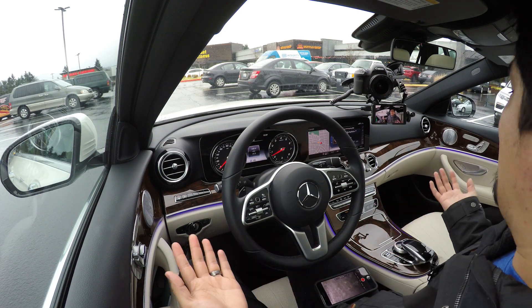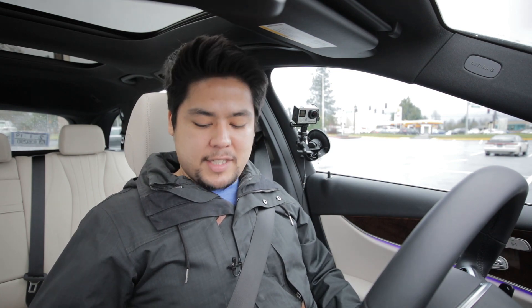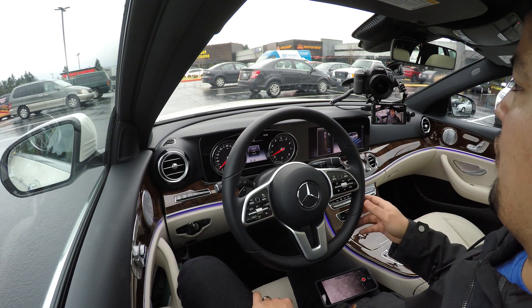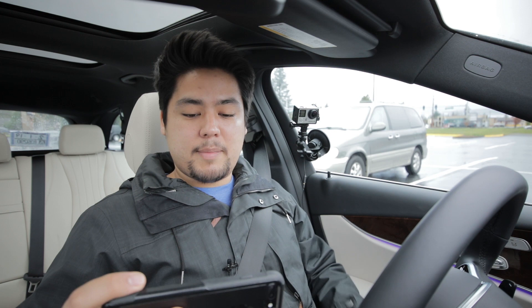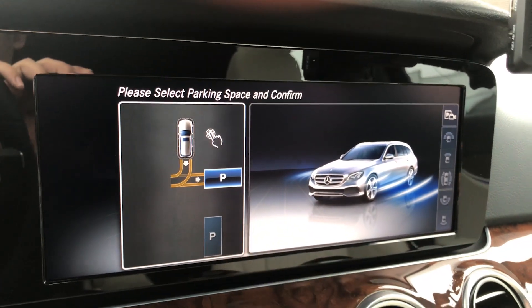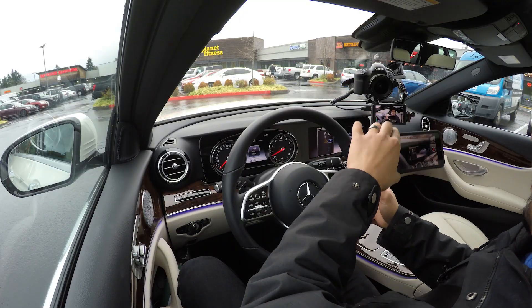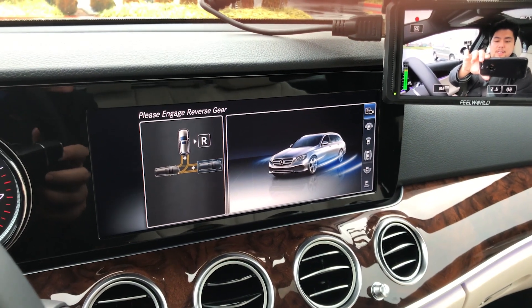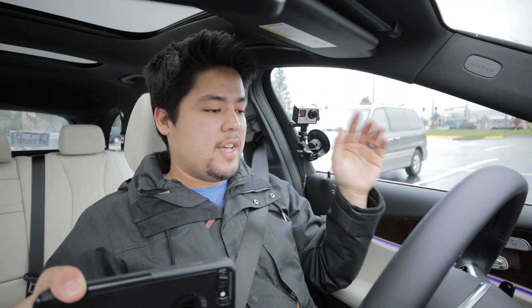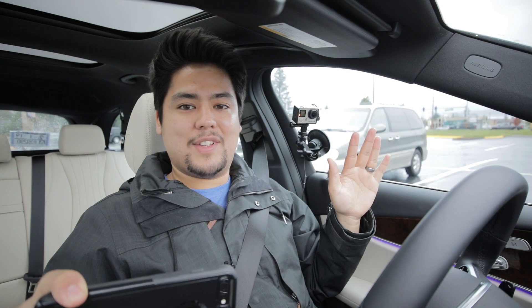I've brought you to a parking lot to demonstrate the self-parking feature of the 2019 E-Class. It's really easy — all we need to do is hit this little parking button, which throws the car into a search mode. We'll pull forward until we see the spot between these two cars. There it is — that is the parking spot we want, so we're going to accept it. We can use the pad on the steering wheel, the touchpad, or the command wheel. We're going to say yes, and it's asking us to go into reverse. I'm going to take my hands completely off the wheel and my feet off the pedals. Let's see if the car can do it.